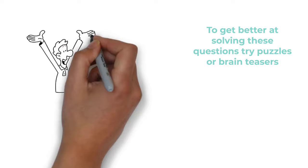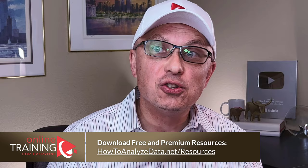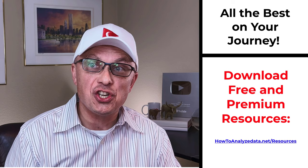Thanks for watching. If you like the content, please give us a like and consider subscribing. Thanks for all your endorsement, support, and patronage. For additional helpful information, please check out links in the description. For a detailed list of available resources, check out resources page on our website: howtoanalyzedata.net/resources. If you know someone who would benefit from this content, please consider sharing the link. Please leave feedback, corrections, or suggestions in comments. All the best on your journey. I'll see you in my next video.